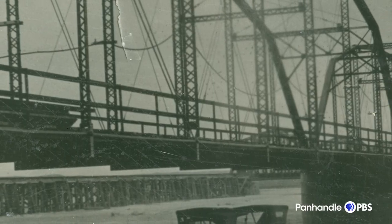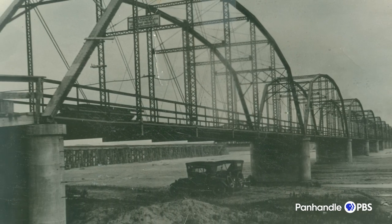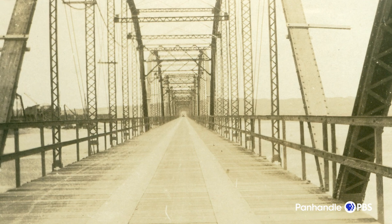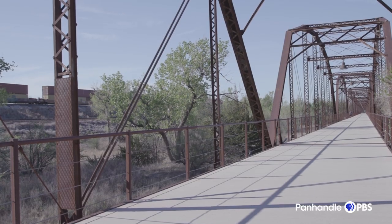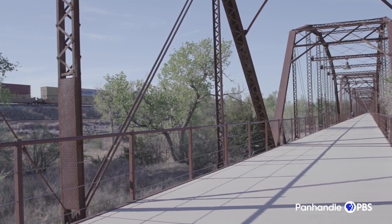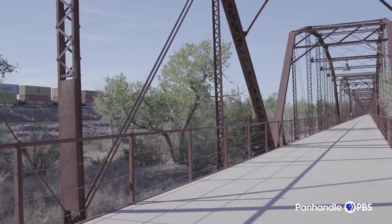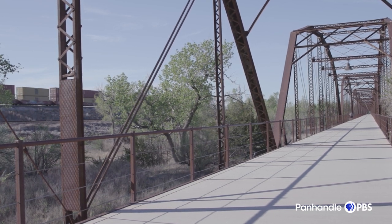It remained the only way across the Canadian River until the 1950s. We've seen pictures of combines and school buses meeting on that bridge, and it didn't work. So what they did is they widened that same bridge, and it remained the bridge here until sometime in the 60s and 70s, after they built the modern bridge.